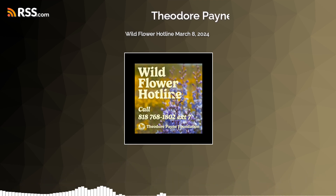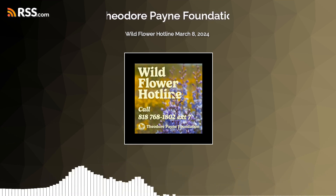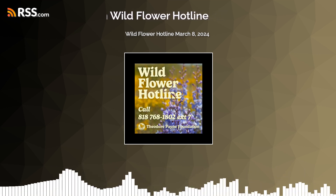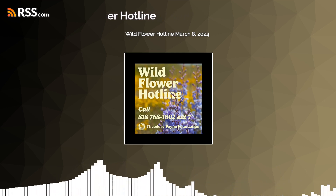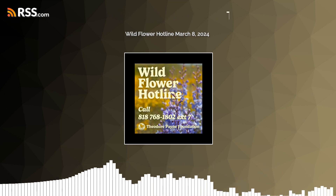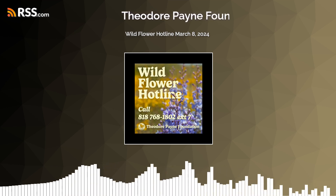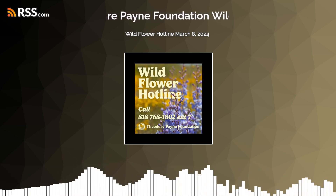If you are entering ABDSP via San Felipe Valley at 2,000 feet elevation, for example, you will encounter few annuals, but flowering perennials are quite showy. Look for Desert Apricot and Chuparosa blooming along Highway S2.